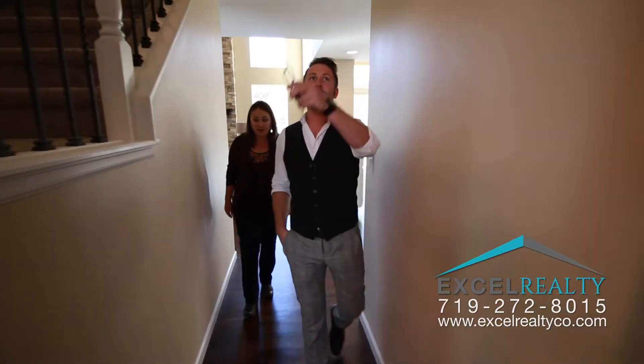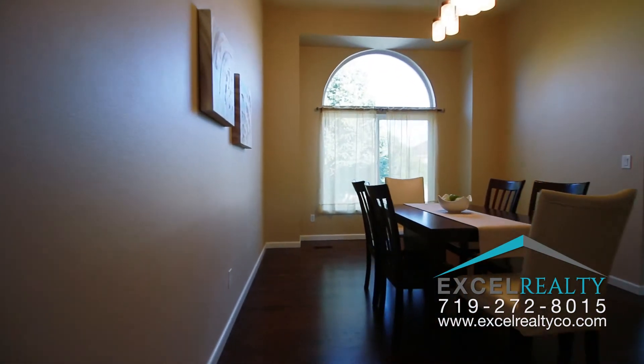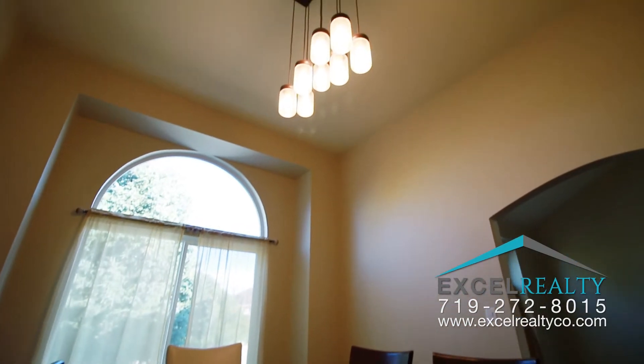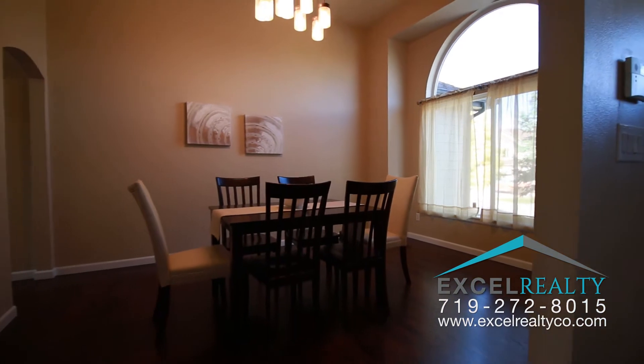Check out the dining room right off the kitchen. We have this archway and then a big arch window — tons of light. I love this custom chandelier. It's gorgeous and really goes with the style of the home.